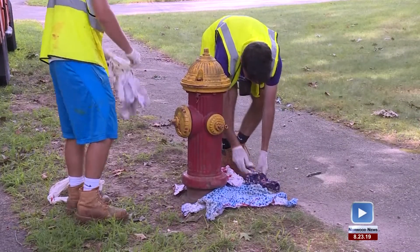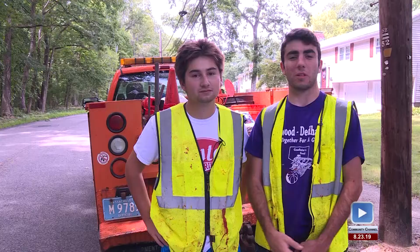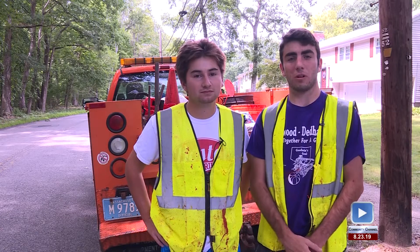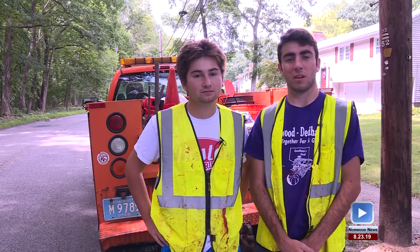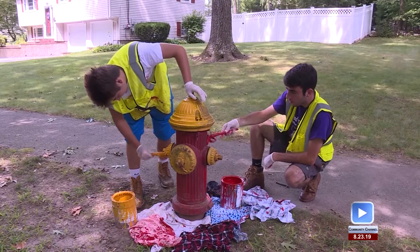With hundreds of hydrants located all around the town, how do they pick the ones to paint? We start with the list at the beginning of the summer, and once we're done with that, we go to different neighborhoods and look for ones that are rusty or dirty. A lot of them clearly need a paint job, so we go to those ones and paint those after we're done with our list.